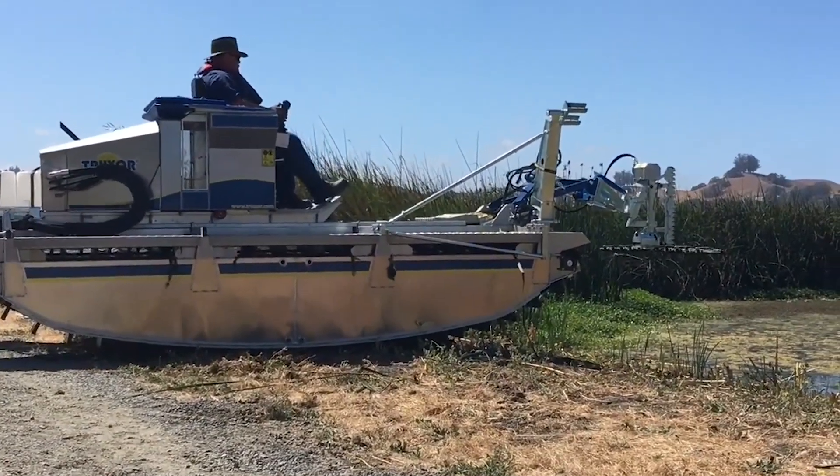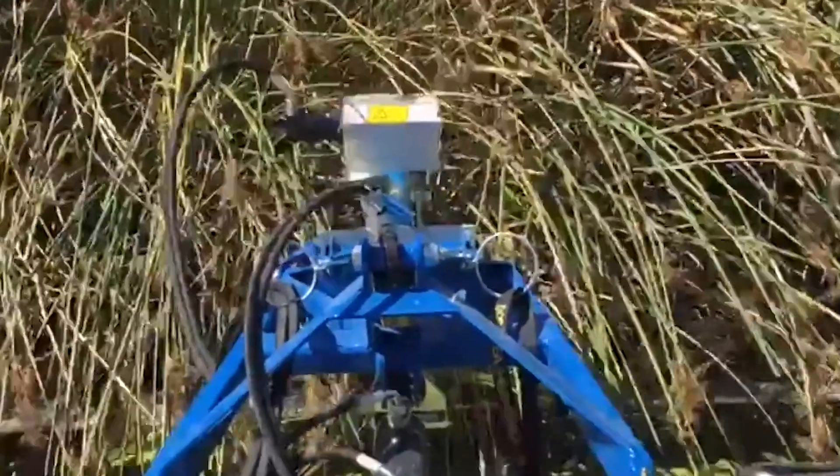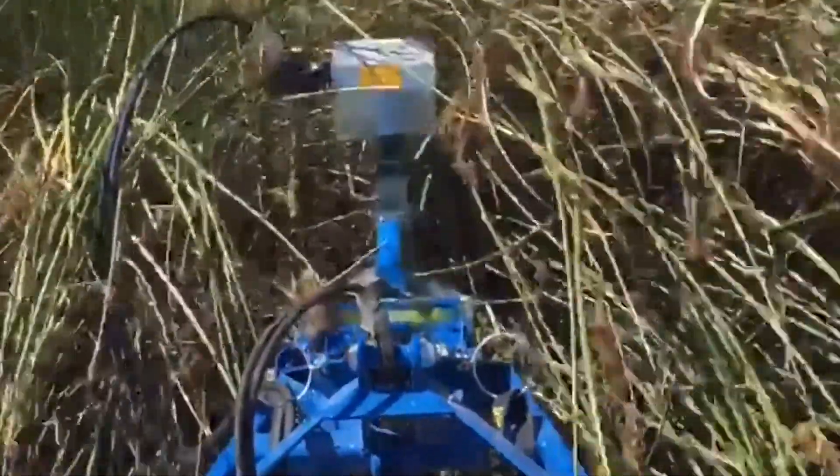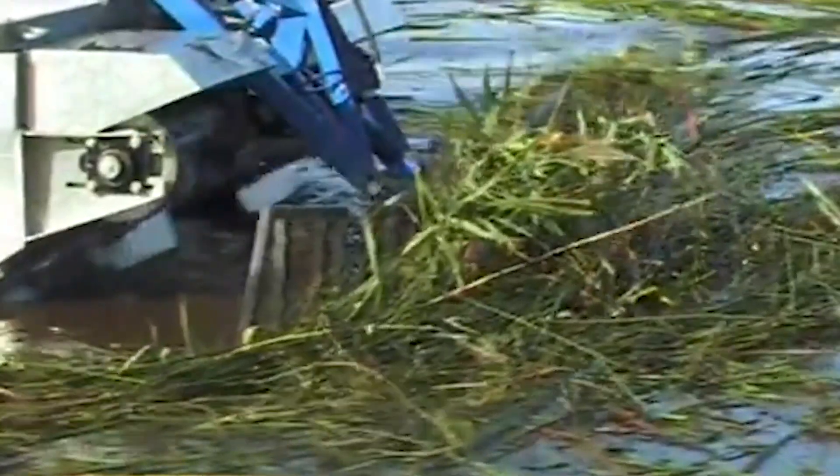The Truxxer 5000 can be used both on land and on water. Its functions include cleaning up oil spills in water, cutting vegetation, collecting aquatic weeds and reed growth, dredging, excavation, and other farm activities.